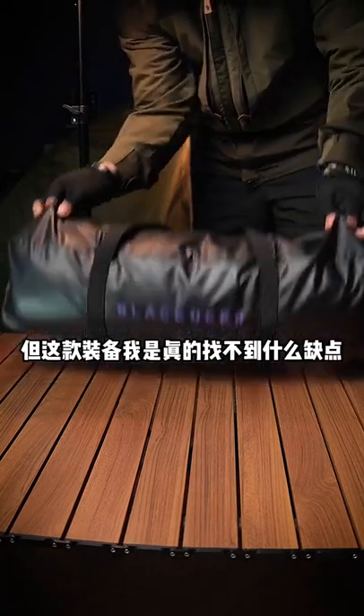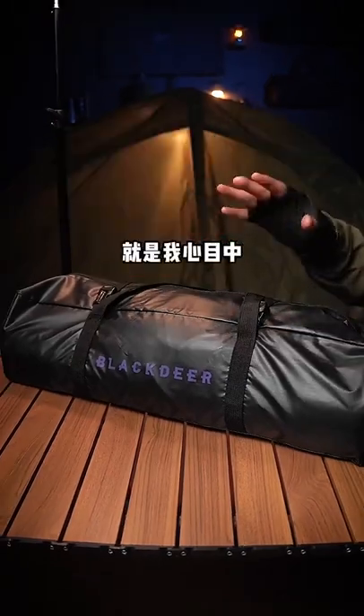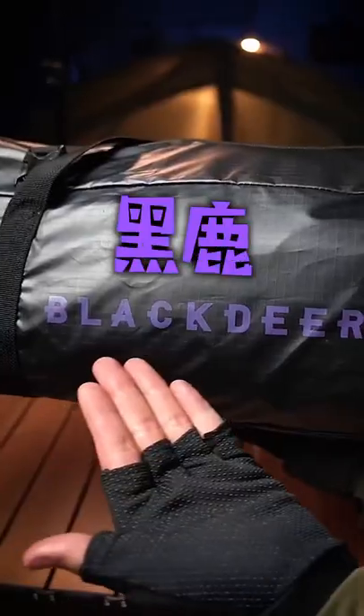Today I'm going to introduce this camping equipment. This is my favorite tent — Black Deer, made in China.